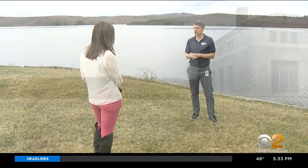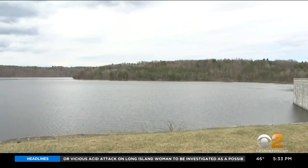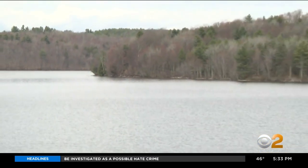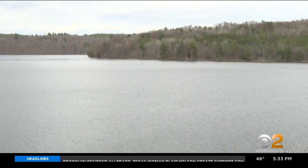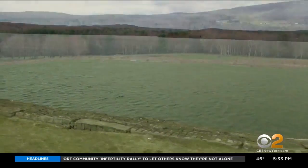We stood on the banks of the Neversink Reservoir in Grahamsville, New York, with Paul Rush, Deputy Commissioner for Bureau of Water Supply with the New York City Department of Environmental Protection. He explained it's not the city producing high-quality water — it's the landscape, it's the environment, and it's working with the people who actually live in the watershed.